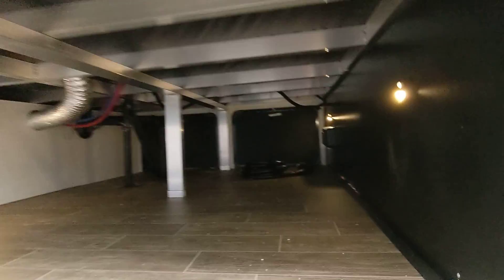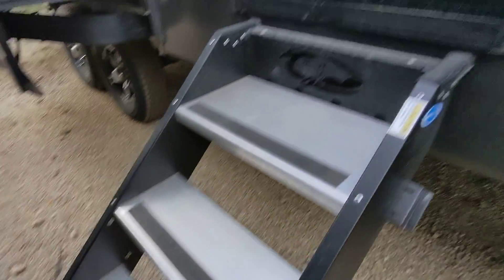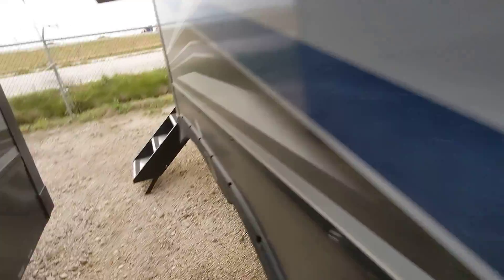It does have a huge front storage up front here. You have two doors you can access for storage there. Two sets of the upgraded steps — one on the main entrance, one on the rear entrance here that leads straight into the half bath.